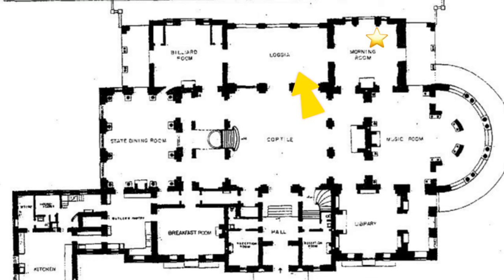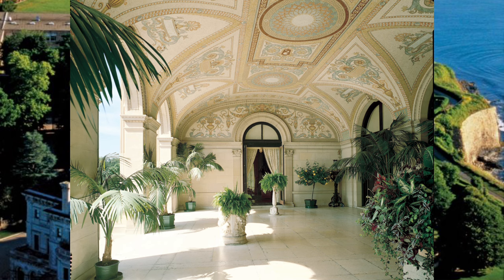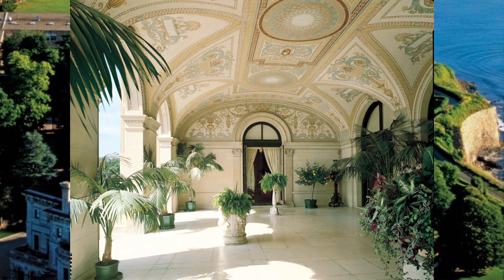Now let's pass from the morning room to the loggia. The loggia was done in a beautiful Italianate style, with cantia palms, ferns, and exotic flowers and foliage. It was here that beautiful ocean views could be thoroughly enjoyed. One may have even set up a breakfast table here to enjoy the waterfront views and fresh air.